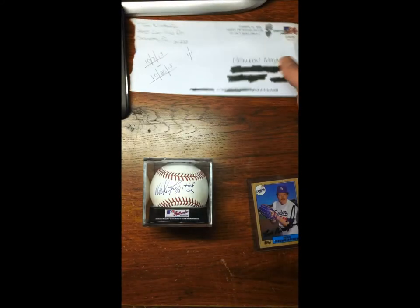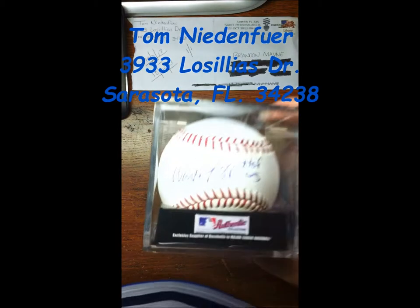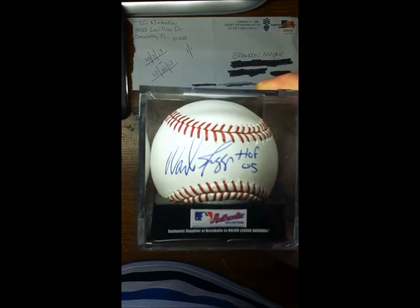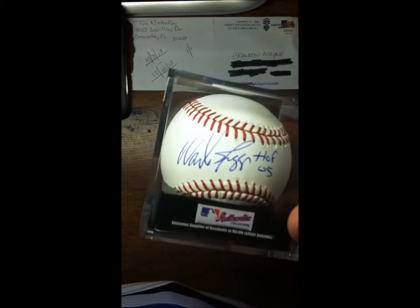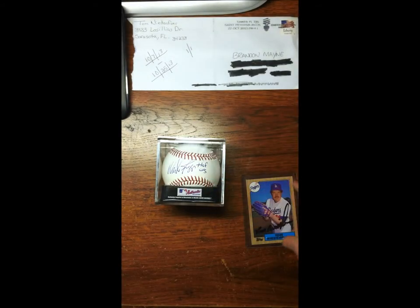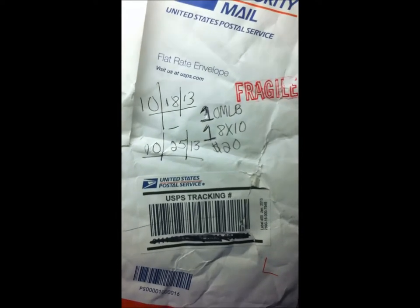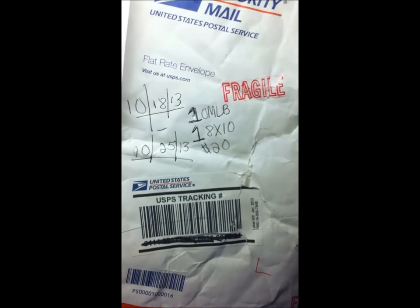Also got a package in today from Hall of Famer Wade Boggs, on an official major league baseball. Pretty good success also. Sent 10/18/13, received 10/25/13. I sent him a baseball and an 8x10 and 20 bucks.